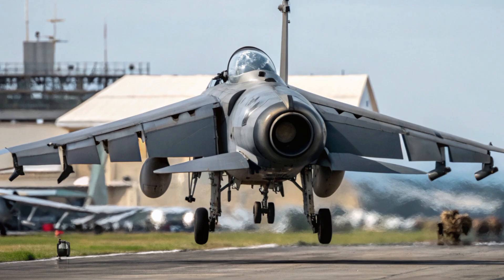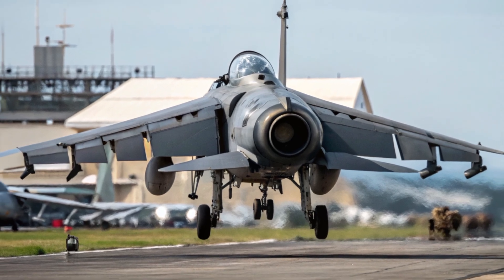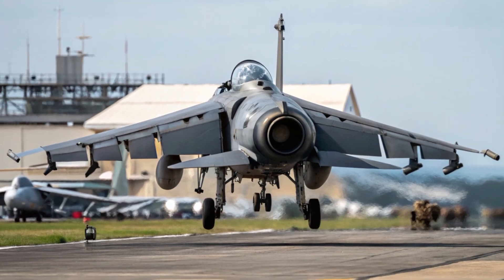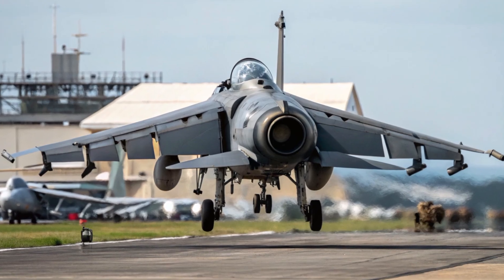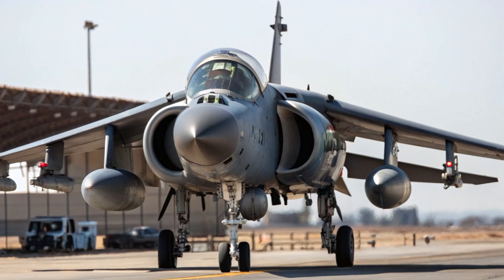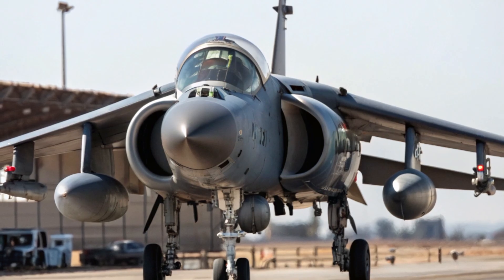But perhaps what truly sets the Harrier apart is its operational flexibility. Unlike traditional jets that rely on massive air bases, the Harrier can operate from small amphibious assault ships, makeshift airstrips, or even sections of highways. During operations in Iraq and Afghanistan, this ability gave the Marines an extraordinary tactical advantage — they could base Harriers close to the front lines, respond to ground troops in minutes, and deliver precision strikes without waiting for distant air support. One Marine pilot once described the Harrier as 'a fighter that's always in the fight. It doesn't need luxury runways or perfect conditions. It thrives where other jets can't even land.' That's exactly why, even in 2025, many Marine Expeditionary units still deploy with Harriers aboard amphibious ships like the USS Wasp and USS America.